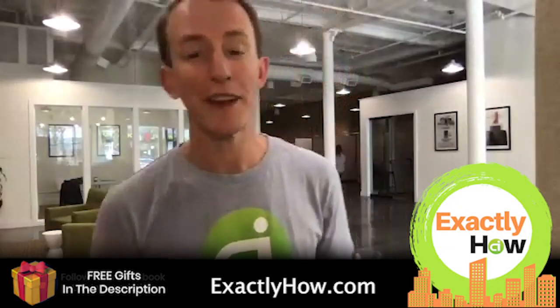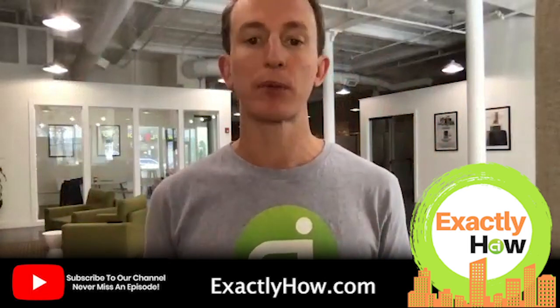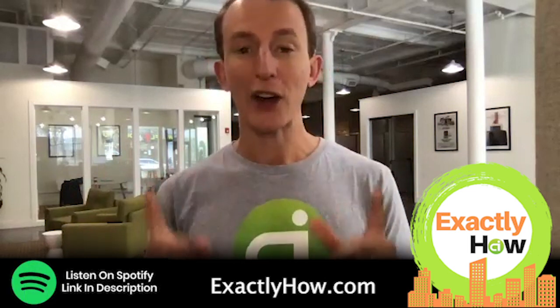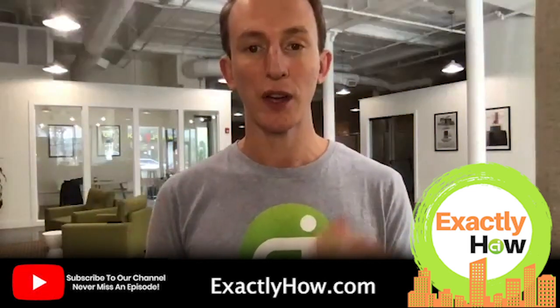Welcome to the Connected Investors podcast and YouTube show, Exactly How. Today we're going to discover exactly how to buy portfolios of properties. Our guest is an expert in acquiring cash-flowing properties and scaling, and figuring out the best way to add value to maximize appreciation. My name is Ross Hamilton, today's host and CEO of connectedinvestors.com. Our guest has built a very large portfolio of single-family houses that generates guaranteed government-subsidized income every month. He was our 2018 Real Estate Investor of the Year.